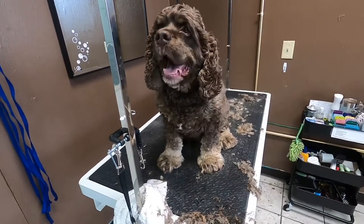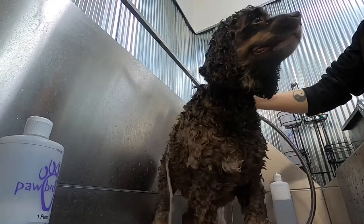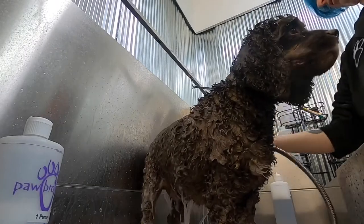Bear has panic attacks for the dryer, apparently. I'm not sure how he's gonna do today, but Bear really does enjoy his bath — he says this feels so good, I love the warm water. This part's going just fine.